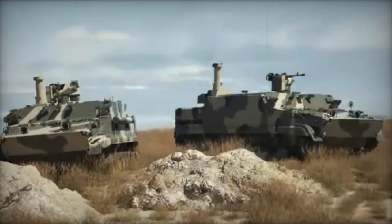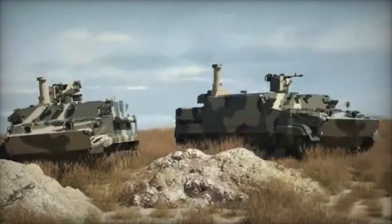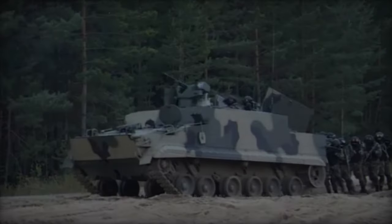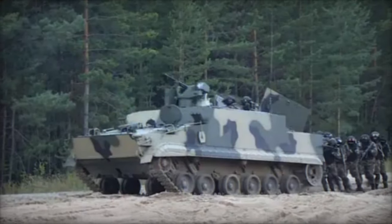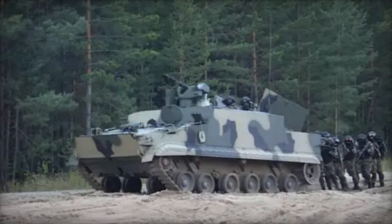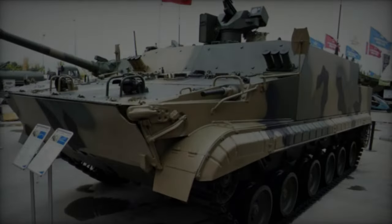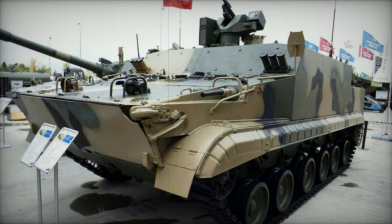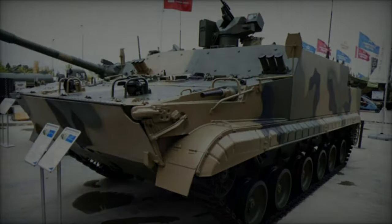Primarily crafted for deployment within Russian naval infantry units, the BT-3F stands poised to partially supplant the existing fleet of BTR-80 series 8x8 armored personnel carriers utilized by these units. A prototype of the BT-3F was publicly unveiled in 2016, though the vehicle's adoption by the Russian Navy remains uncertain. Nevertheless, it is also being actively promoted to potential international buyers.